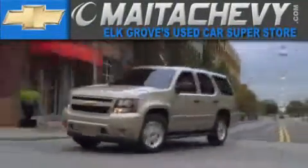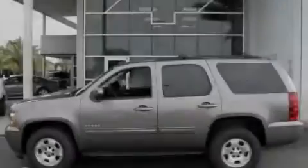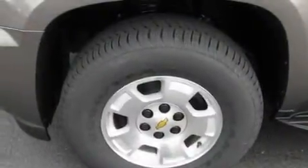Another fine vehicle offered by Meta Chevrolet. This is a brand new 2011 Chevrolet Tahoe — a big SUV for big fun.